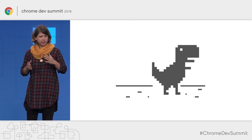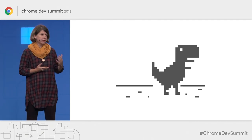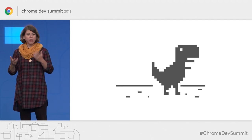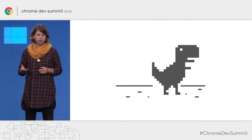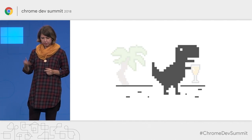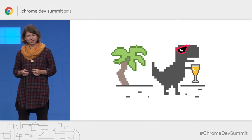Often when we think about Service Worker and caching, we usually associate it with providing offline support. After all, one of the main achievements of Service Worker was that we finally could get rid of the offline dinosaur and send him to the well-deserved retirement.